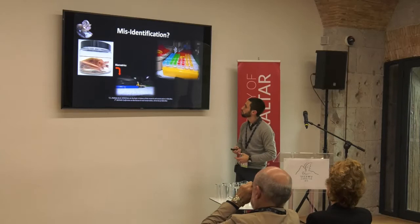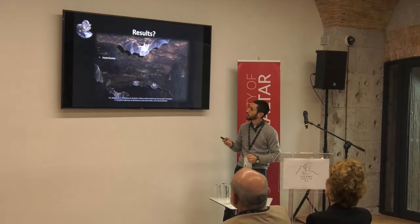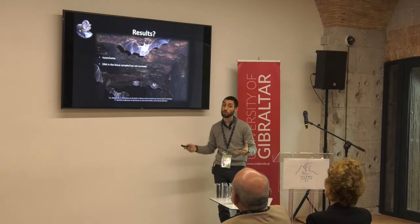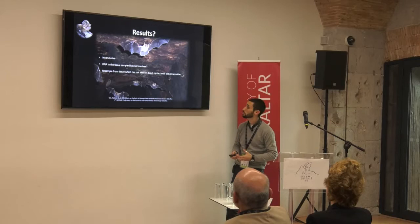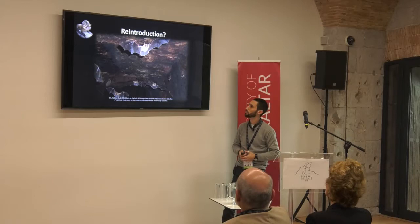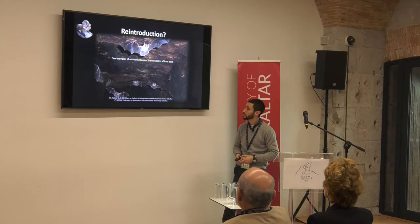So we carried out some DNA work — we took a biopsy and sent it to our colleagues at Doñana Biological Station. Unfortunately they were not able to extract anything from it. The specimen is preserved in ethanol at the moment, but we don't know if it was originally preserved in formaldehyde, which would have been common practice. We're going to try resampling from tissue that hasn't been in direct contact with the preservative to see if there's something there. Why does it matter what species we had in Gibraltar? Well, it speaks to a possible reintroduction of the species at some point. Only a few examples of reintroductions with bats have existed — but it's important to know what bats we're dealing with before trying to reintroduce something that perhaps had never been here in the first place.